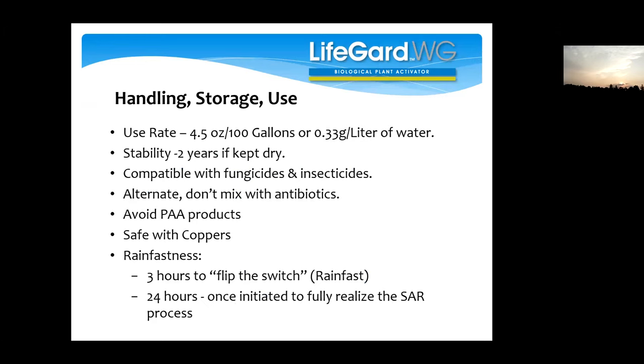LifeGuard use rate is 0.33 grams per liter of water. The product is stable for two years if kept dry. Compatible with pretty much most fungicides and insecticides. The only things to watch: don't mix with antibiotics — not a big deal for grape growers but is for apple growers controlling fire blight — and avoid PAA products like Oxidate because you'll destroy those spores. Without the spores to germinate, we can't trick the plant into thinking it's under attack. Safe to mix with coppers.